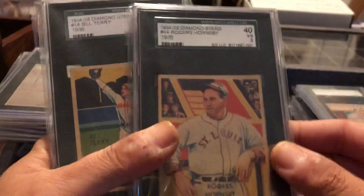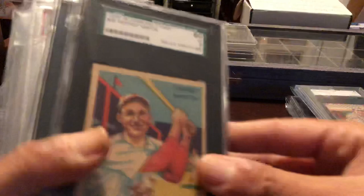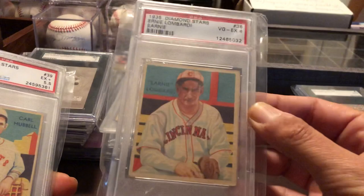Got the '34 to '36 Diamond Stars. Rogers Hornsby. Bill Terry. Pepper Martin. Pearl Averill. Paul Wehner. Just love that card. Ernie Lombardi — he's a Hall of Fame player. I don't think he gets enough hobby love.